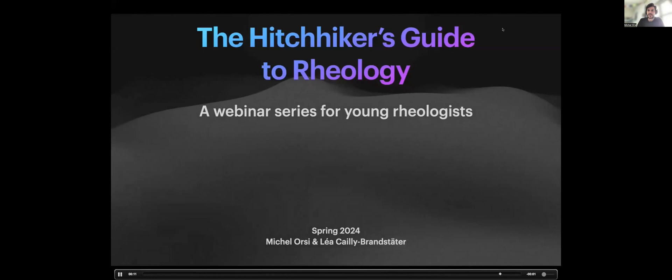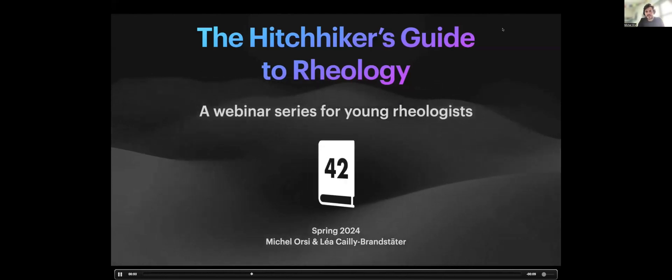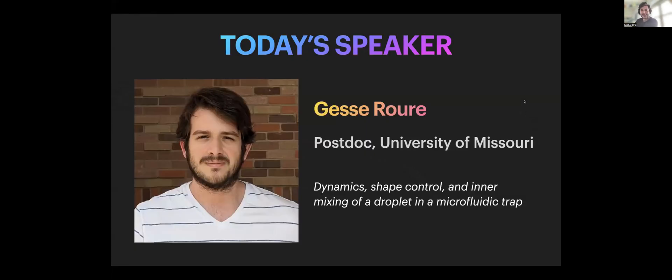Welcome everyone to our second webinar. We're here today with Jesse. Jesse, can you first introduce yourself and tell us a few words about your education path? Jesse is now a postdoc at the University of Missouri. Hi everyone, I'm Jesse. I'm originally from Brazil — born and raised there. I went to college at the University of Brasilia for my bachelor's and master's degrees, then to the University of Colorado for my PhD with Professor Robert Davis. Right now I'm doing a postdoc at the University of Missouri with Rosanna Zia.